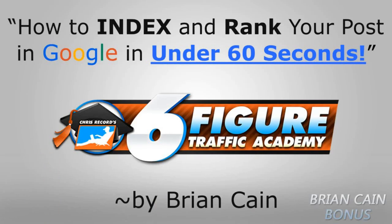Alright guys, you're gonna love this one. Here we go: how to index and rank your post in Google in under 60 seconds. Real quick, can everyone see this? Can everyone hear me?